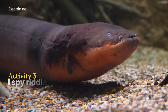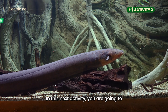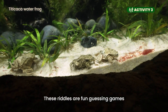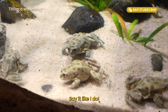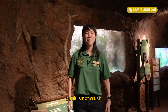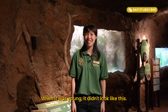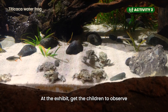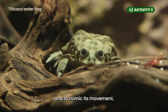Activity 3 – I Spy Riddles. In this next activity, you are going to stretch your little ones' observation skills. These riddles are fun guessing games that encourage observation to identify the animal. Say it like I do: The next animal we are going to find swims in the water but it is not a fish. When it was young, it didn't look like this. Let's swim to find the next animal. At the exhibit, get the children to observe how the Titicaca waterfrog moves and to mimic its movement.